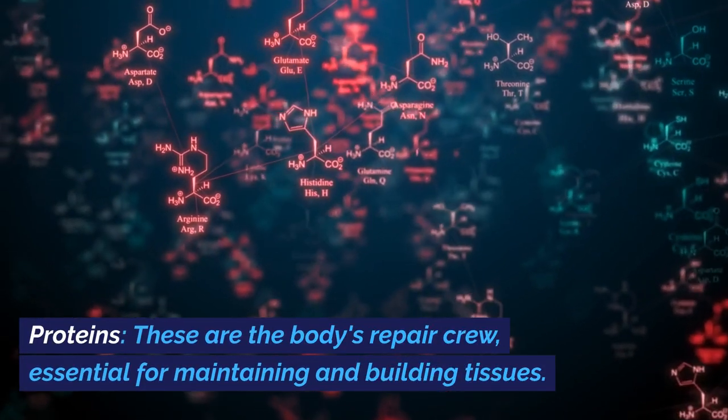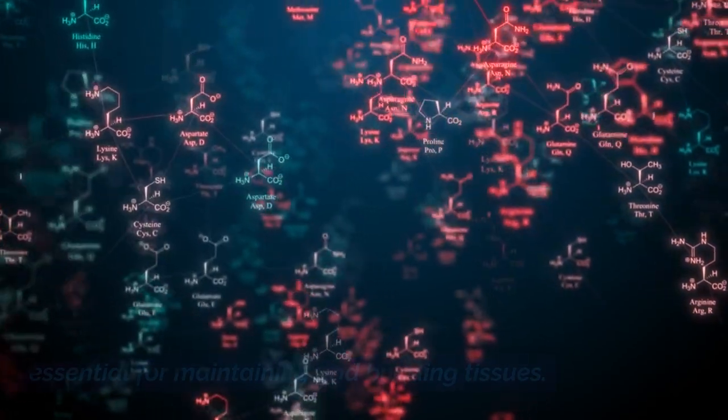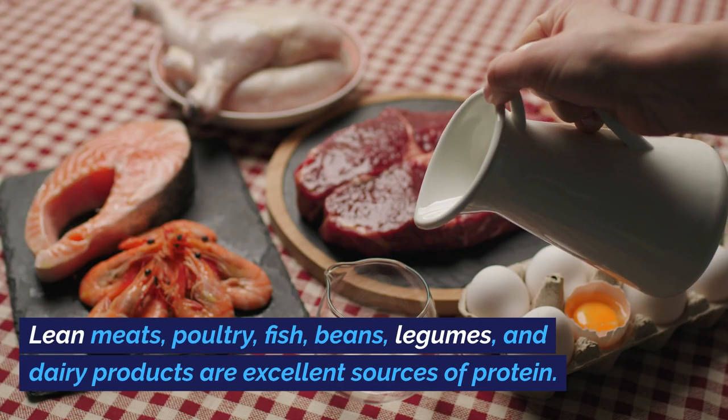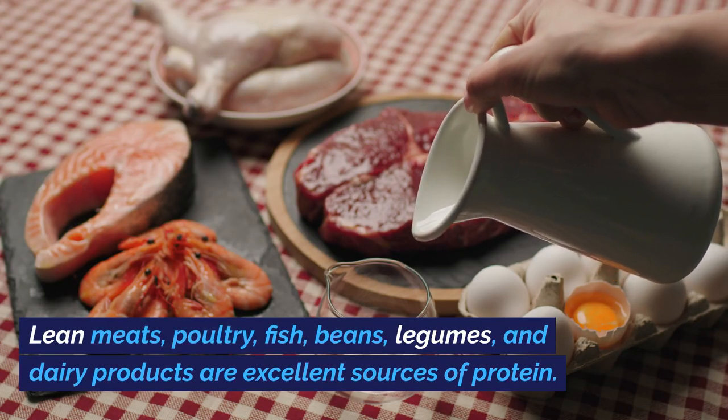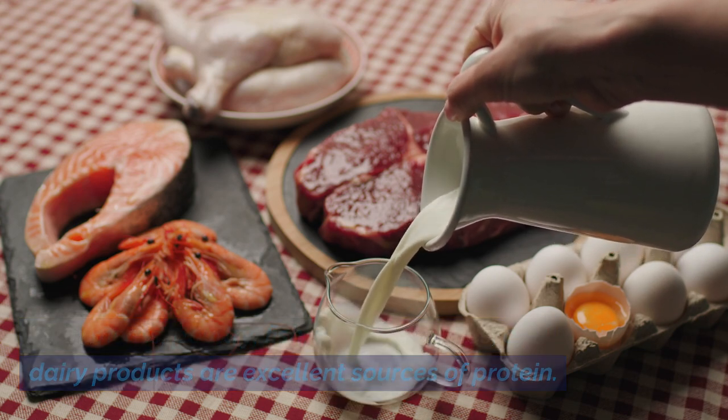Proteins are the body's repair crew, essential for maintaining and building tissues. Lean meats, poultry, fish, beans, legumes, and dairy products are excellent sources of protein.